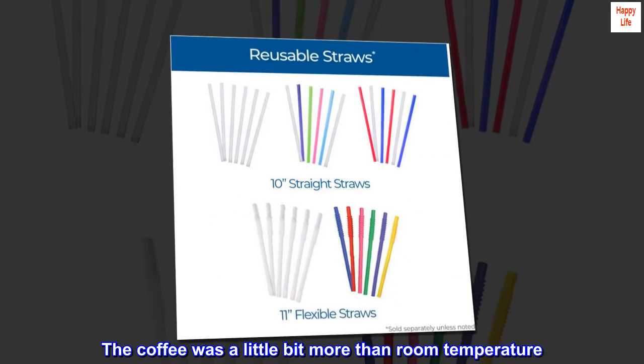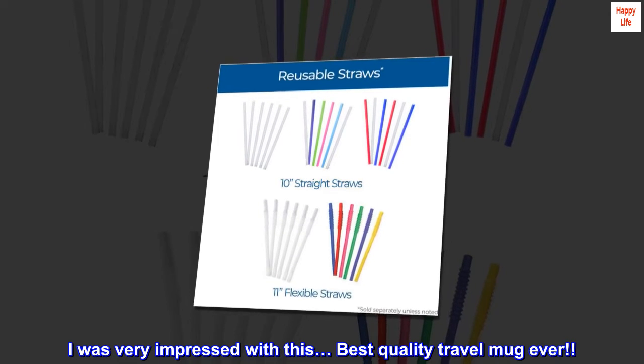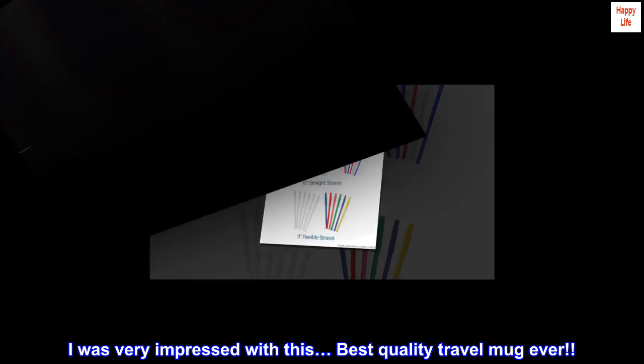The coffee was a little bit more than room temperature. I was very impressed with this. Best quality travel mug ever.